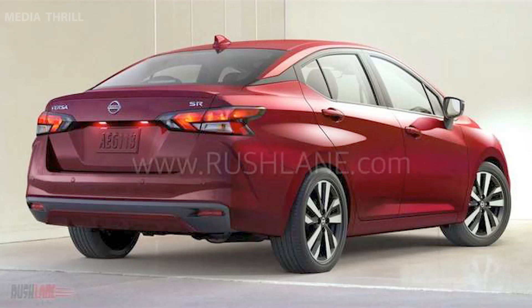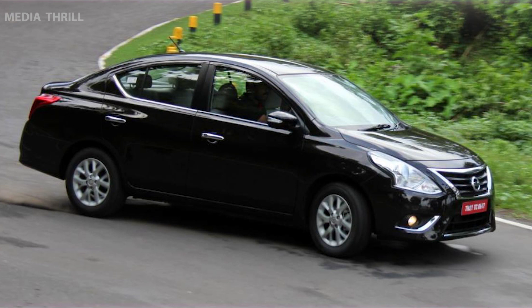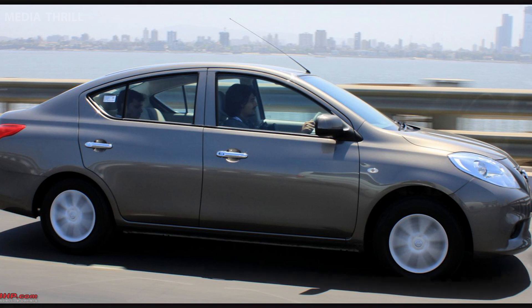Here are 15 facts about the Nissan Sunny. Introduction: the Nissan Sunny was first introduced in 1966 and has since become one of Nissan's most popular and enduring models.